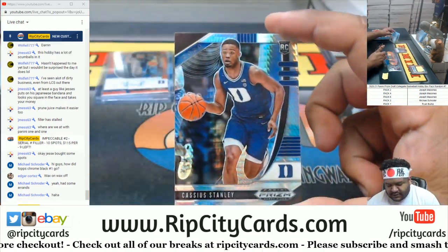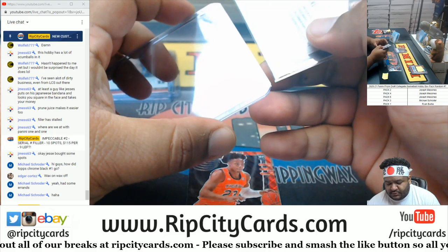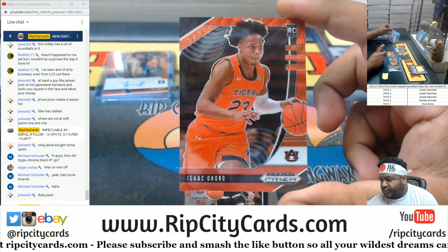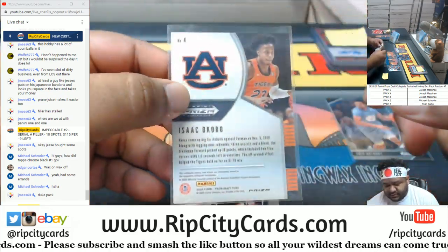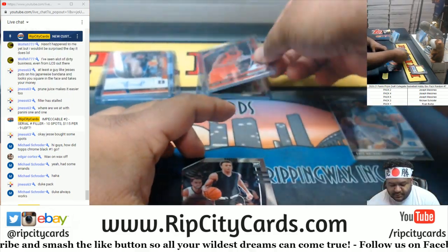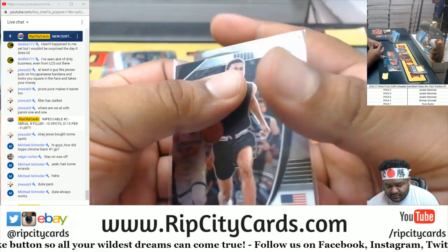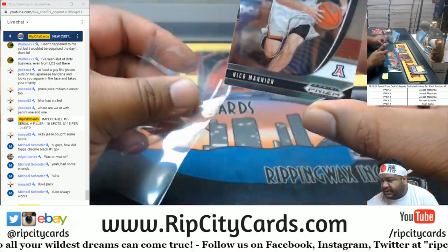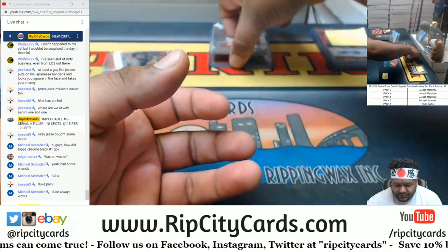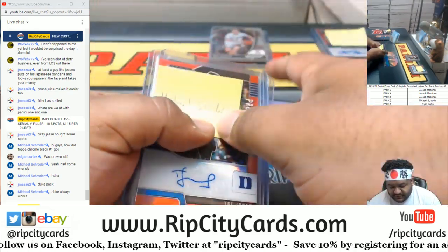We got a Cassius Stanley Hyper. And Isaac Okoro Red - not numbered but it's got red on it. We got RJ Hampton and Nico Mannion. And that'll do it for you Schroeder. Got the nice Trey Jones auto and a silver for him too, and the base Edwards.